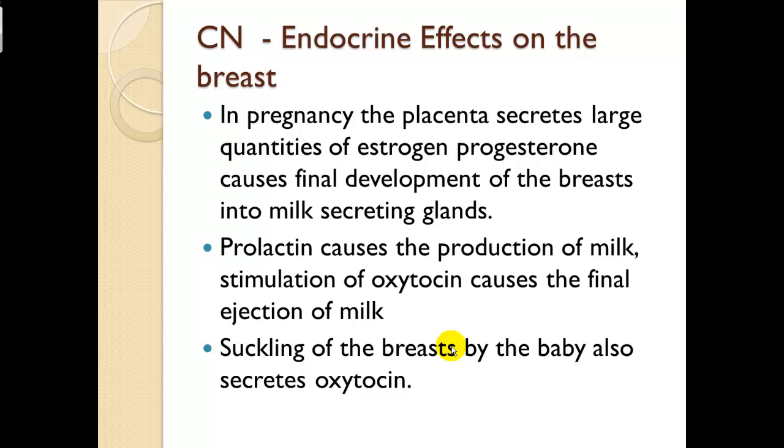Clinical note — endocrine effects on the breast: In pregnancy, the placenta secretes large quantities of estrogen and progesterone, causing final development of the breast into milk-secreting glands. Prolactin causes the production of milk. Stimulation of oxytocin causes the final ejection of milk, and it also works in the opposite direction — suckling on the breast by the baby also secretes oxytocin.